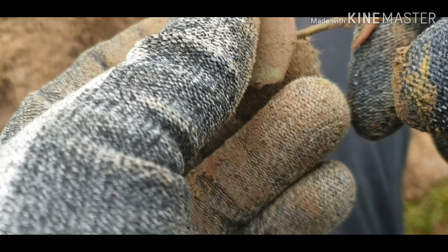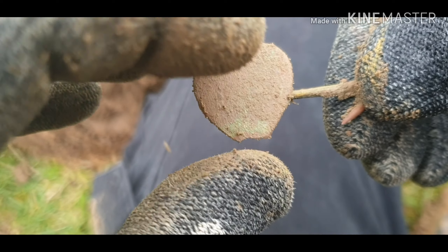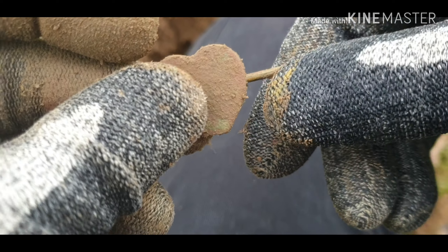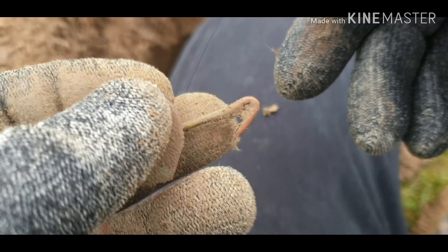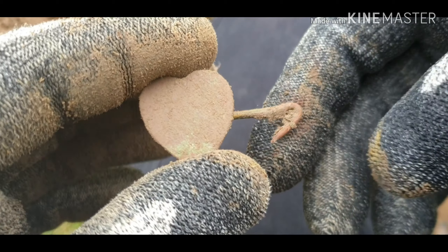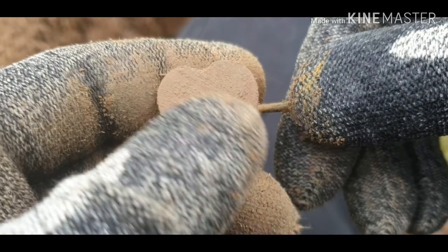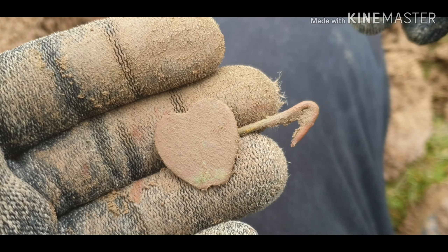Right guys, got one of these. Now this I think is a dress pin - like a cloak pin. So it would go one side and there would be a hook on this side, and it would put your cloak together with a heart on it. So that's something different. Not old old - probably in the early 1900s. In the war times they might have had a cloak, but it would have been the girls' one for a cloak. Something different, let's keep moving on.